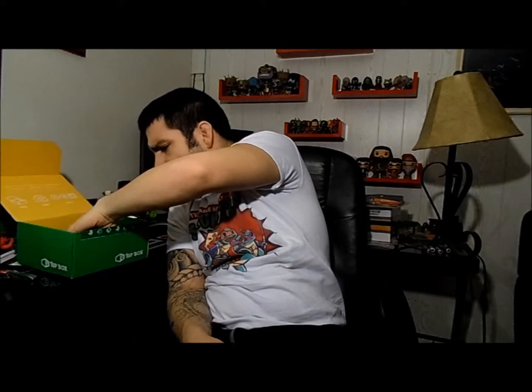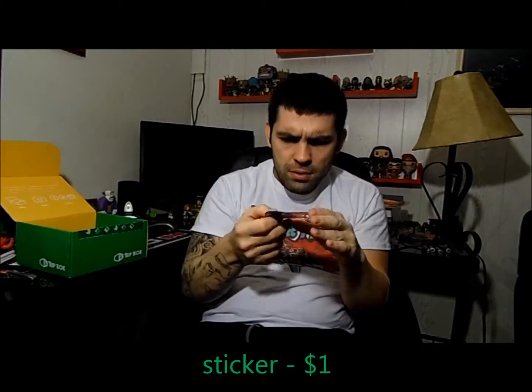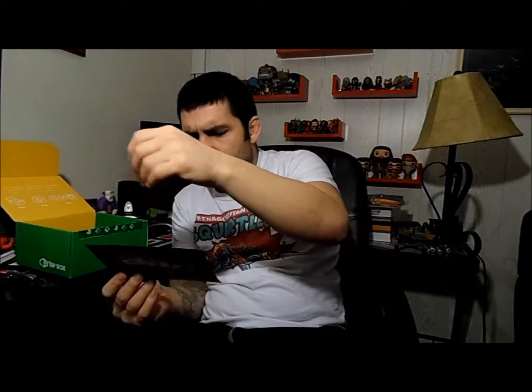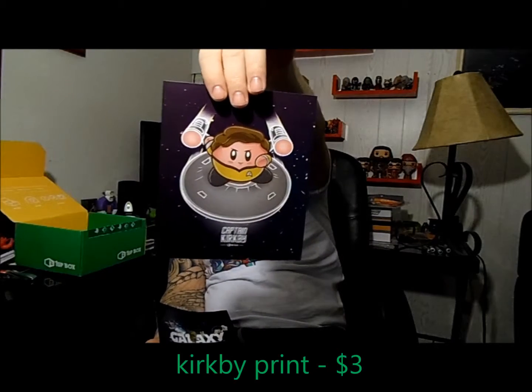Next we have a Rocket Raccoon sticker — I think it's a sticker anyway, yep. And we got a spoiler card which I'll look at in a second. And we got a little thing here — Captain Kirk Kirby, so it's Kirby as Captain Kirk.